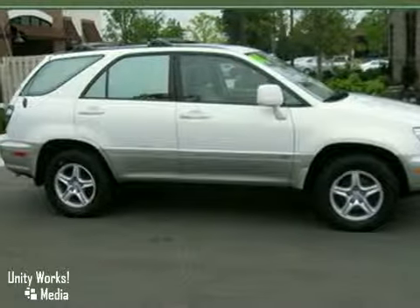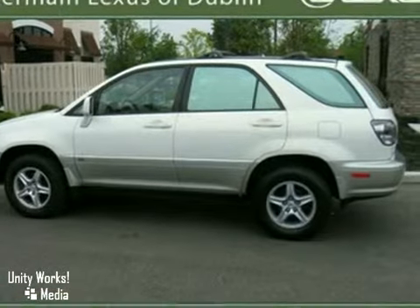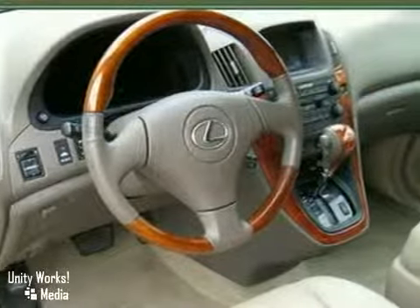It's a 2001 Lexus RX 300. Standard features include power heated mirrors, leather and wood steering wheel trim, automatic climate control, and power windows.